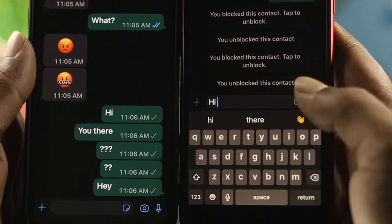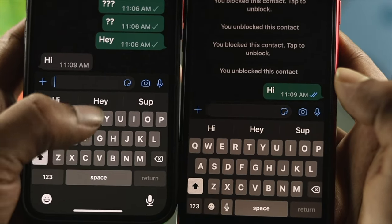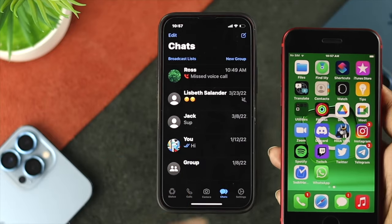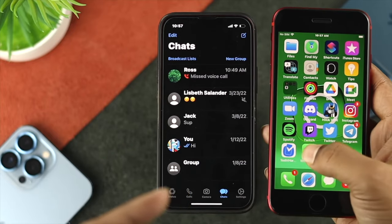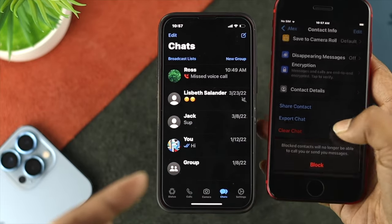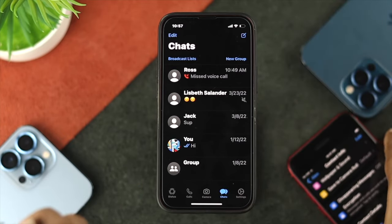Before I show you that, here I have two different phones with two different WhatsApp accounts. So first, I'm going to block this number, and I'm going to show you what exactly happens when you get blocked on WhatsApp. I'll open up WhatsApp, open up the account, tap on here, come down and tap on block contact, and tap on block. Now let me just go ahead and leave it right here.